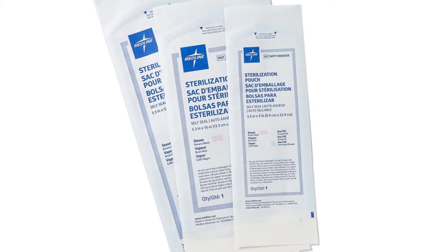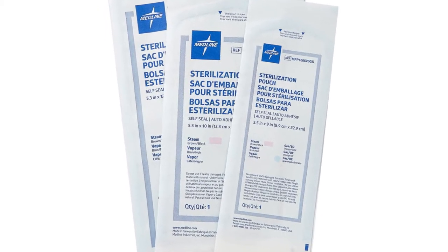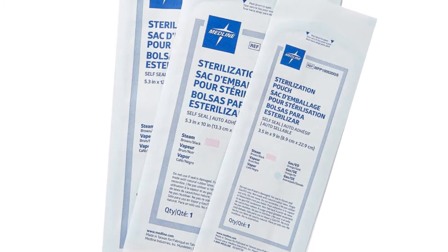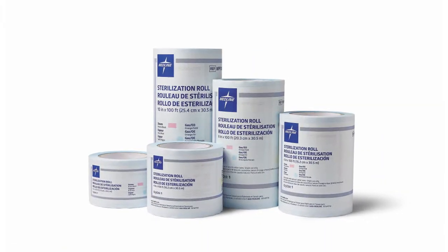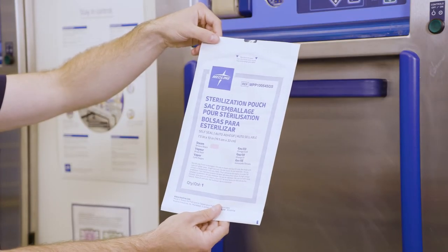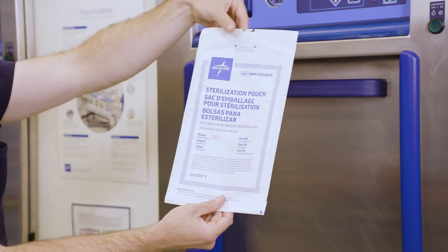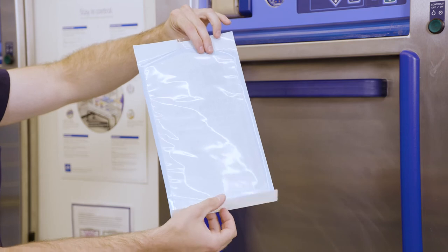Our paper pouches, validated for steam and ETO cycles, are constructed from a heavy-duty, medical-grade paper to help prevent tears. We offer self-seal, heat-seal, and heat-seal tubing in the most common sizes to make sure that all instruments can be effectively sterilized. Our self-seal paper pouches feature an easy-open thumb tab at the top, then a pre-folded, self-sealing bottom, ensuring every seal is both quick and precise.